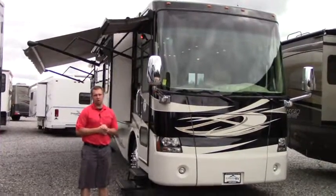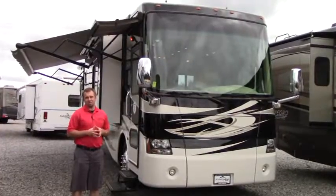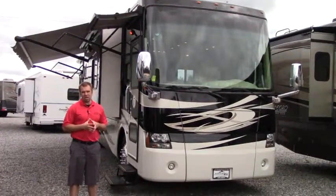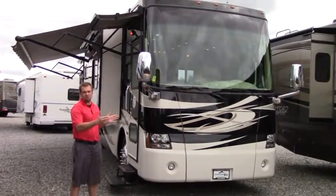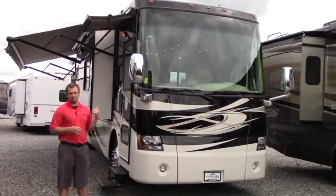Welcome to Johnson RV here in Puyallup, Washington. My name is Sam. Today we're looking at this gorgeous 2010 Tiffin Phaeton 36 QSH — a 36-foot diesel pusher with four slides on this beautiful coach. Take a quick peek on the outside and then we'll head to the inside.